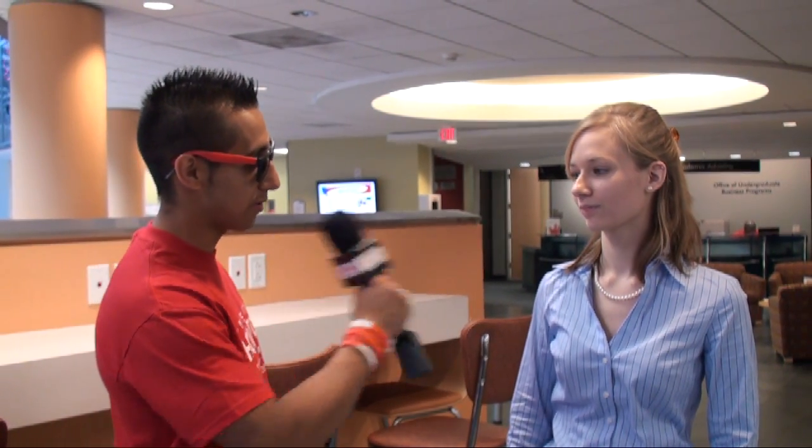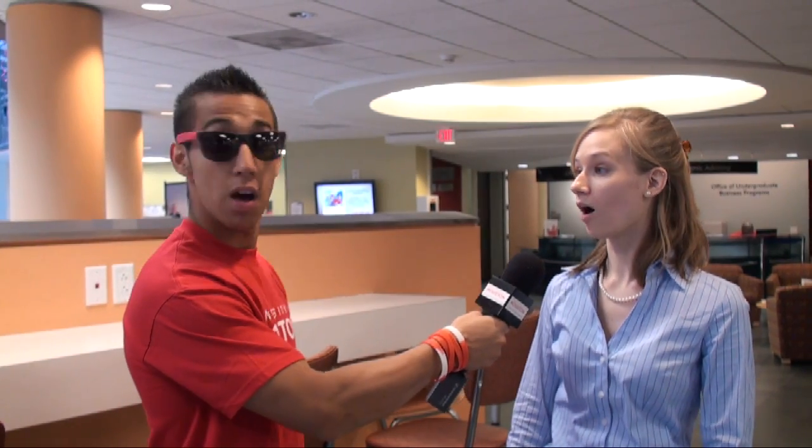We're here with Danielle. Danielle, can you please let us know where the Rockwell Career Center is? Yes, it's on the second floor of C. Mohamed. She got it right. That's really good.